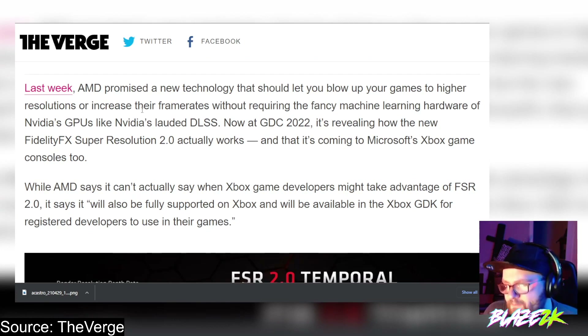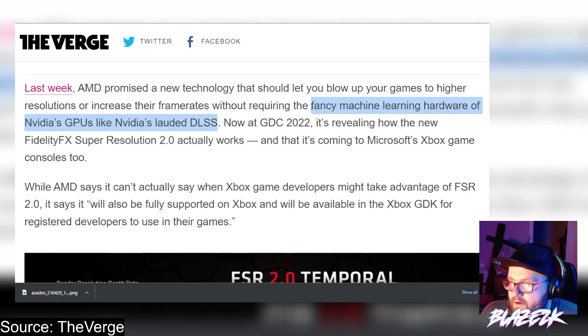Let me know in the comments if you know whether Nvidia supports DLSS on AMD graphics cards. The article says last week AMD promised a new technology that should let you upscale your games to higher resolutions or increase their frame rates without requiring the fancy machine learning hardware of Nvidia's GPUs like DLSS. What's great about this is it doesn't require a dedicated hardware component — it does it via software.